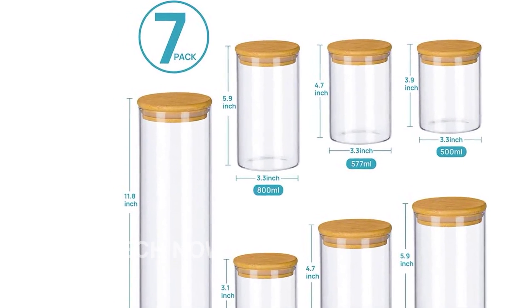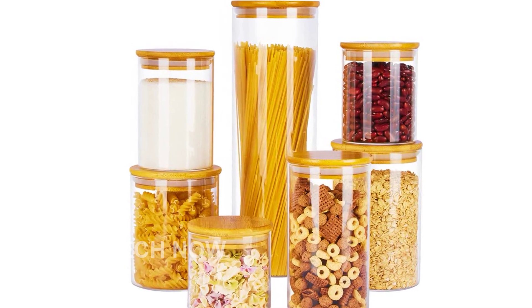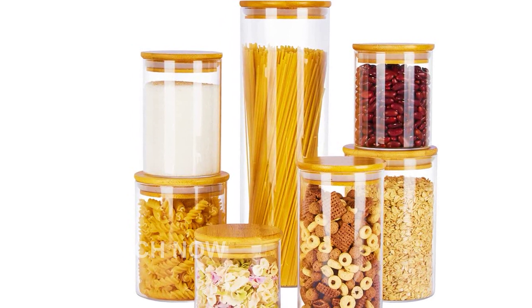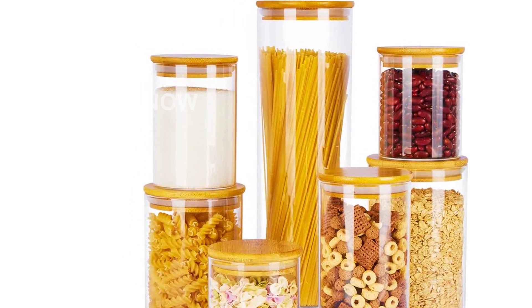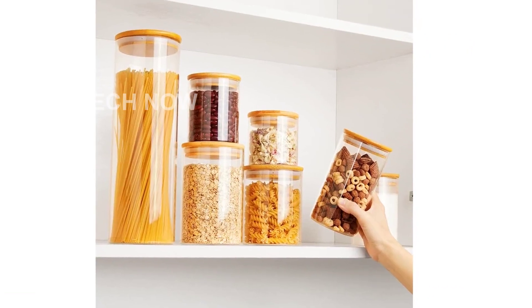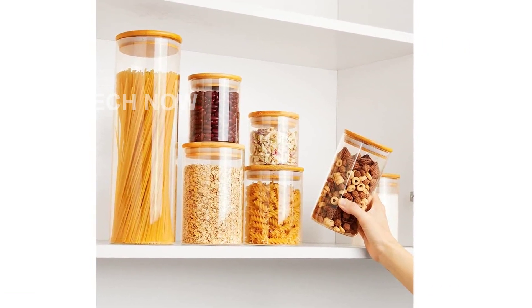Made from premium glass material, these jars are crafted with high-bore silicate glass, which can withstand temperatures up to 570 degrees. That means you can use them in your oven, microwave, refrigerator, or even on your kitchen counter with confidence.